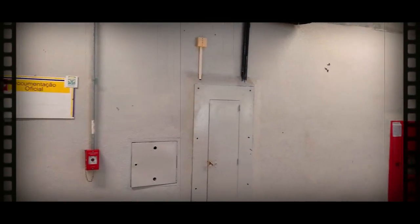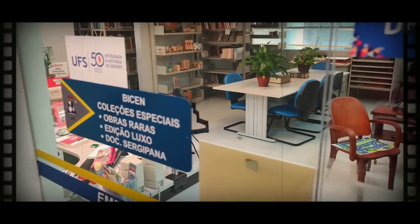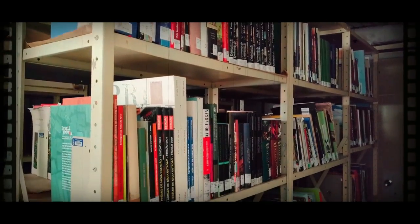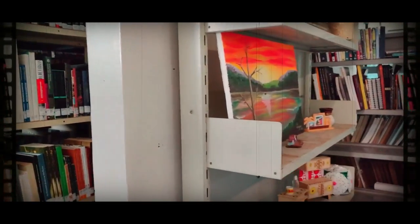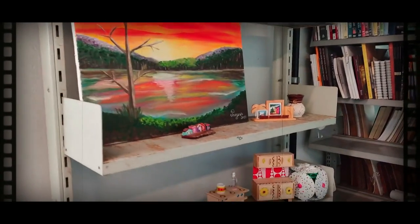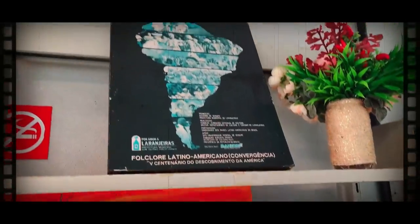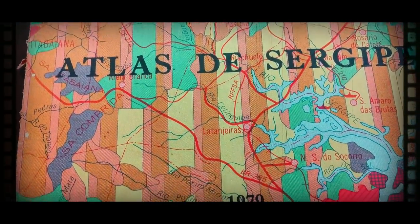Na documentação oficial, não pudemos entrar porque estava fechada. No setor de obras raras da Bicen, como o nome já diz, encontramos livros, periódicos, atlas, pinturas, artesanato — obras que são únicas e geralmente não têm cópia, como por exemplo este Atlas de Sergipe de 1979.